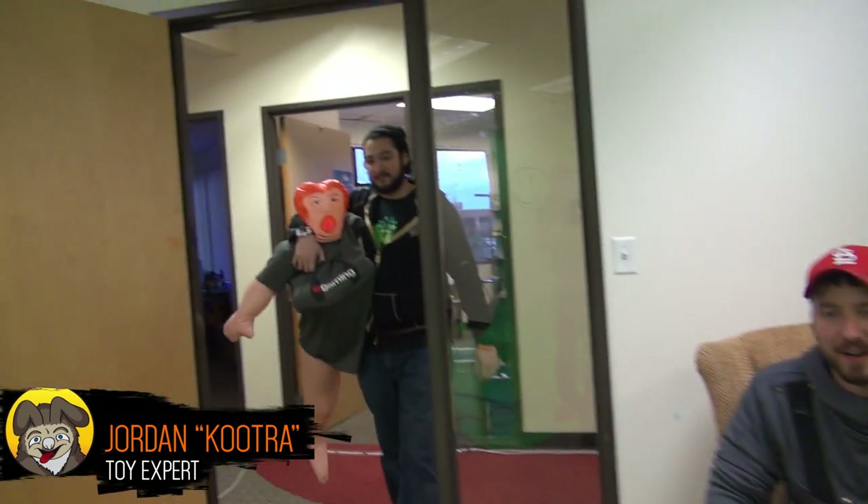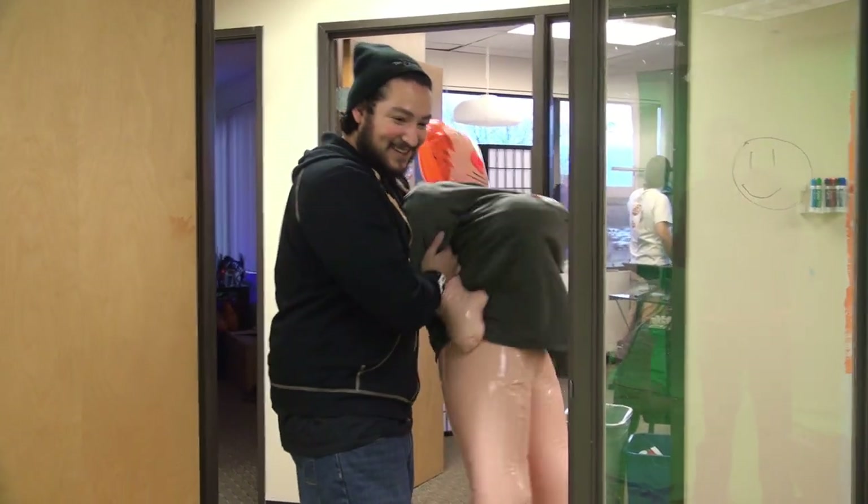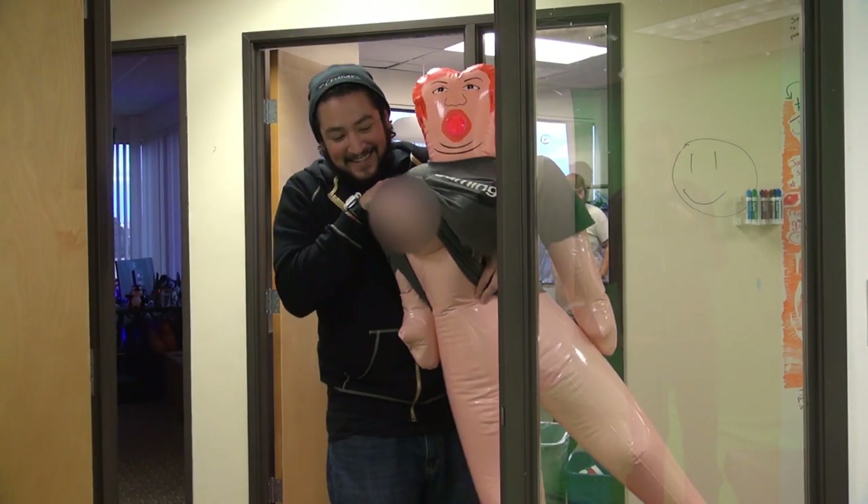Hey everyone and welcome to a brand new episode of the Toy Chest — oh, what's going on here? This is the kids' toy chest, not the adult toy chest. That's a toy, this is a toy. You want to see toys? James, don't do that! Spencer's got to blur that. Oh my goodness — this is a kids show. Well, kind of not really. Get out of here!